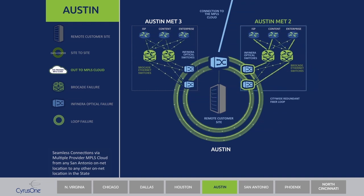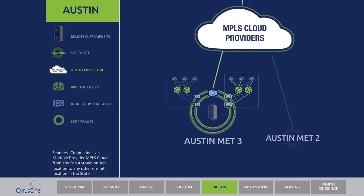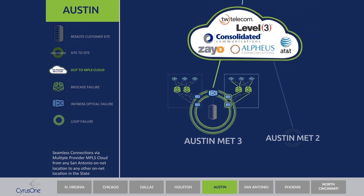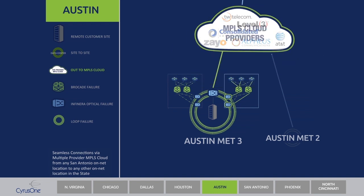The CyrusOne National IX minimizes total cost of ownership in terms of connectivity and infrastructure for production, backup, and disaster recovery. It offers lightning-fast data transfer of 10 gigs to 100 gigs or more with lower wholesale transit purchase costs and peering.